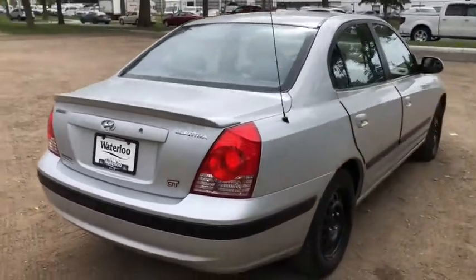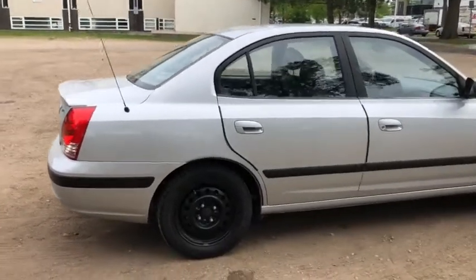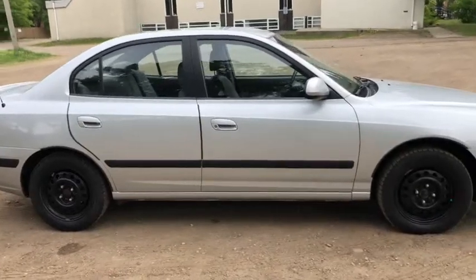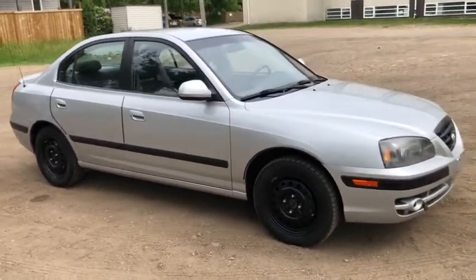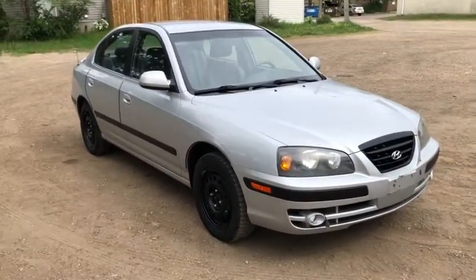Obviously not going to be able to cover absolutely everything about this vehicle, so if you have any further questions please get in touch with us at waterlooford.com or come stop by our dealership at 11420 107th Ave NW in Edmonton, Alberta. In the meantime, to stay up-to-date, make sure you like us on Facebook, follow us on Instagram and Twitter, and subscribe to our YouTube channel.